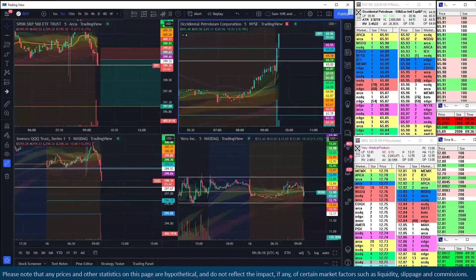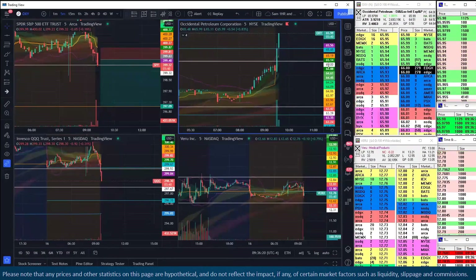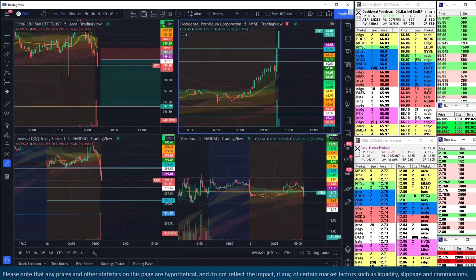There's that offer at $66 — that could be somewhat important. If it rejects that price, that's another reason to sell. But if it doesn't reject and we get above that really nicely, that's a bullish continuation sign.